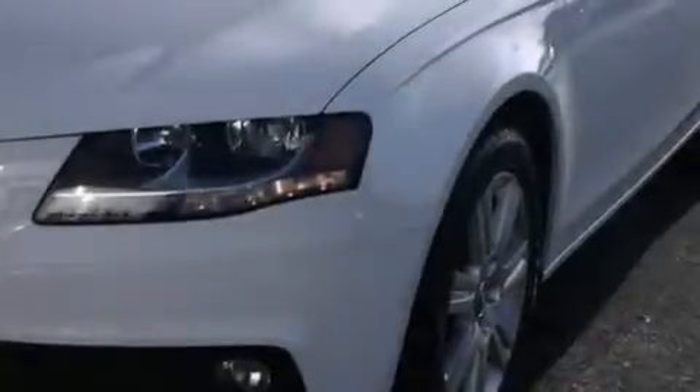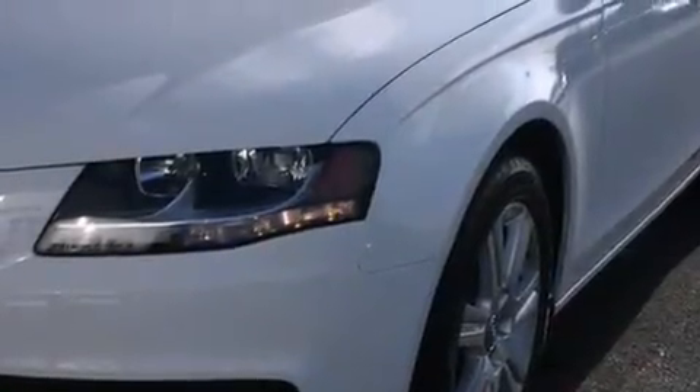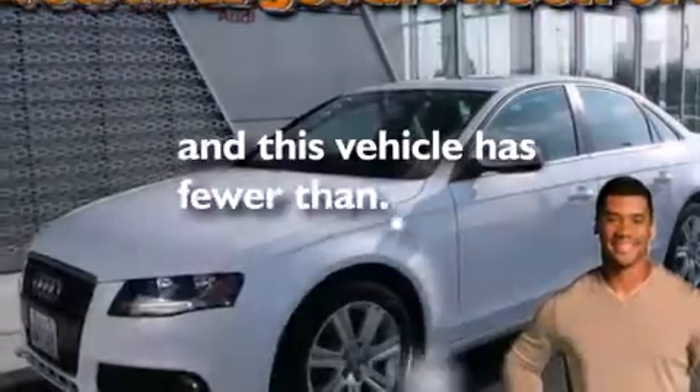Also included are a tool kit, frontside impact airbags, three-point rear seat belts, air conditioning with automatic climate control, and this vehicle has less than 30,000 miles.